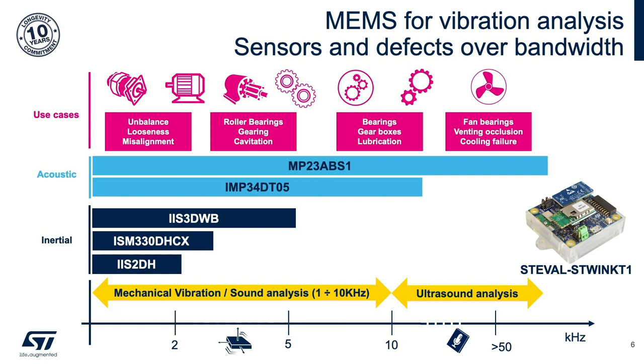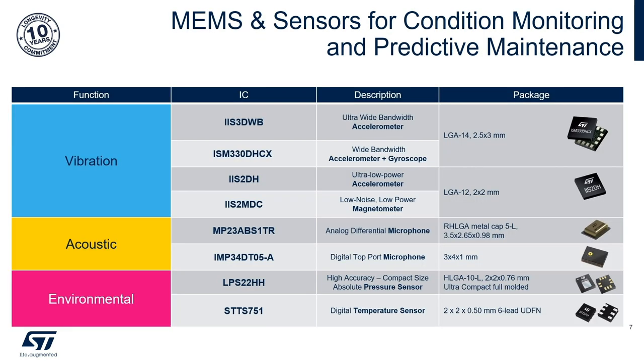At higher frequencies, standard or ultrasound microphones would be used to capture signals in the frequencies up to and above 80 kHz range. Each of these sensors is included in our industrial product lineup, which come with a 10-year guarantee of supply longevity. With ST-WIN, you can collect data from many sensors and process the data locally or in the cloud. ST-WIN is a great tool for evaluation, feasibility, or as a baseline for product development.